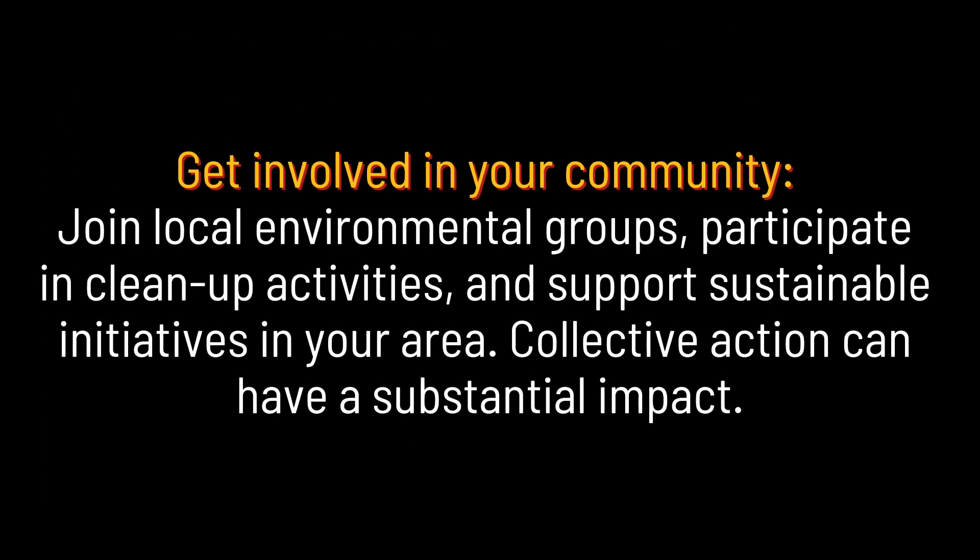Get involved in your community. Join local environmental groups, participate in clean-up activities, and support sustainable initiatives in your area. Collective action can have a substantial impact.